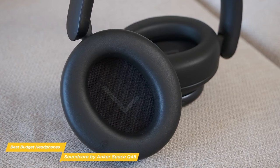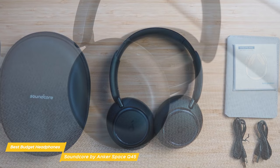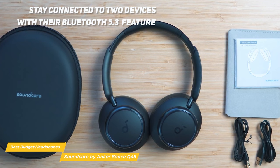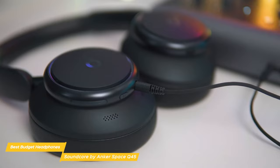The Q45s have an ergonomic build with comfort-focused details including soft ear cups and an adjustable headband. Use the intuitive Soundcore app to personalize your Q45s with adjustable EQ, customizable controls, and more. You can stay connected to two devices with their Bluetooth 5.3 feature, letting you instantly switch between music, calls, videos, and more. The Q45 also supports LDAC, a codec that enables the transfer of up to three times more detail than standard Bluetooth.